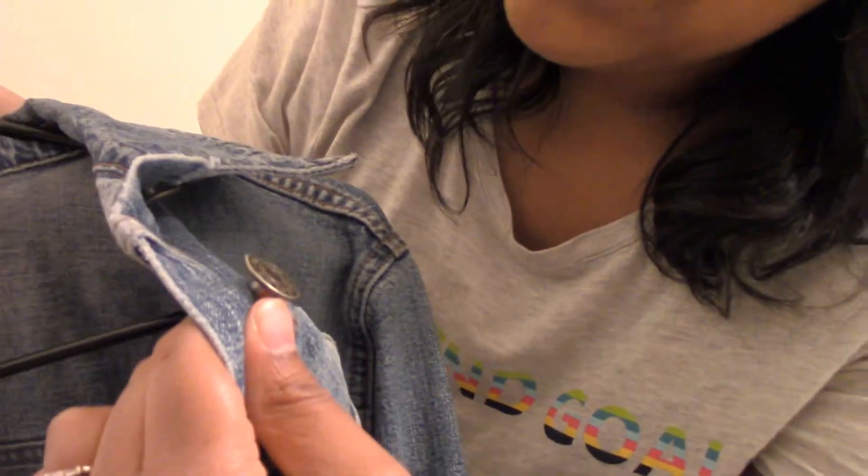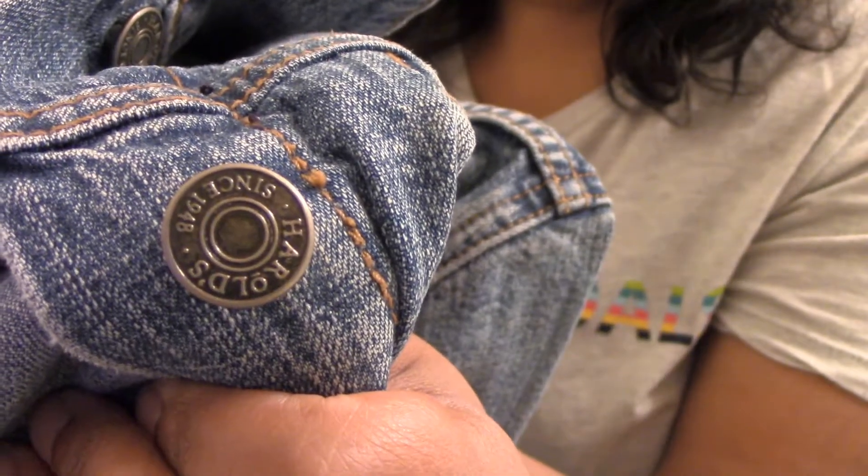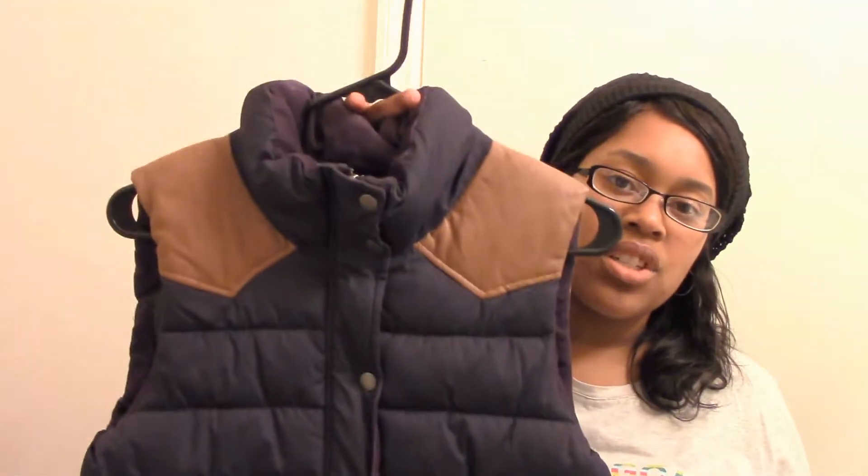The buttons have 'Harold's since 1948' written on them. The next three items are vests — like winter vests, some people call them puffer vests — and they were all in the men's section.